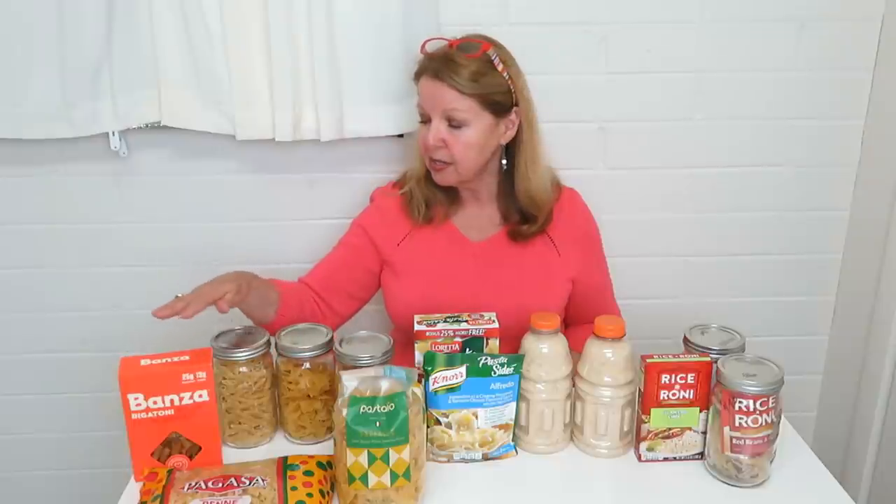You need to decide what is the easiest format for you to store food and how it's most applicable to your lifestyle. Store foods according to what you choose to eat, the flavors that you enjoy, and the foods that you know how to cook. You can find regular pastas or pastas made from chickpeas.